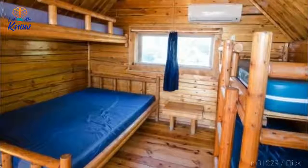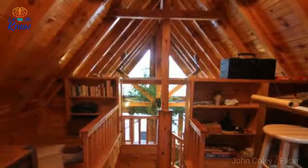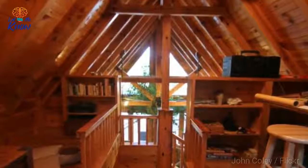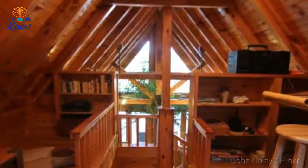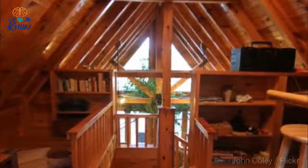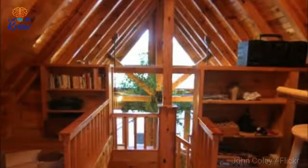A loft is only as beautiful as your imagination, so think big. There are so many variables to take into consideration when planning its construction, but if you have a manageable idea in mind, the freedom to create a lovely new addition to your home is all yours.